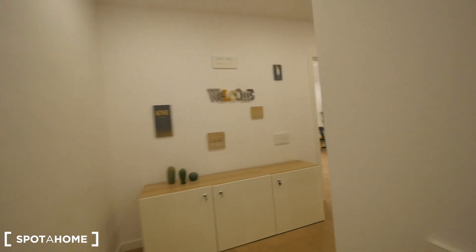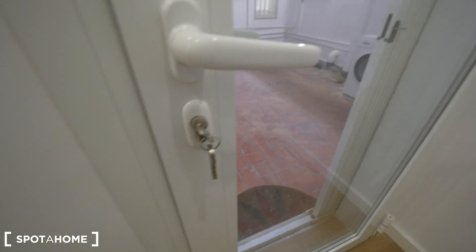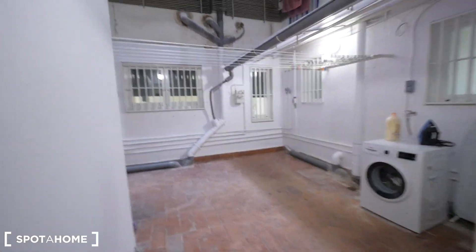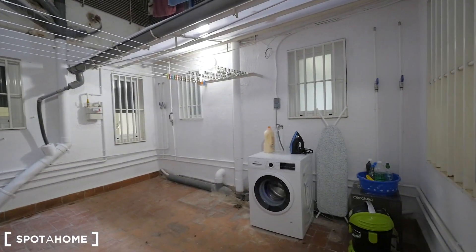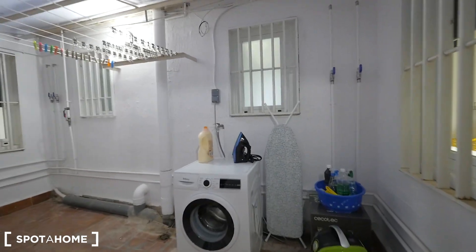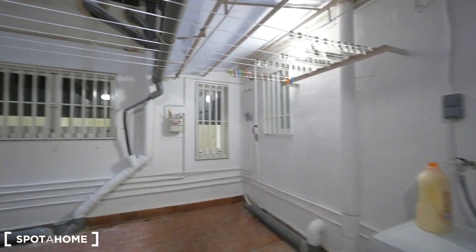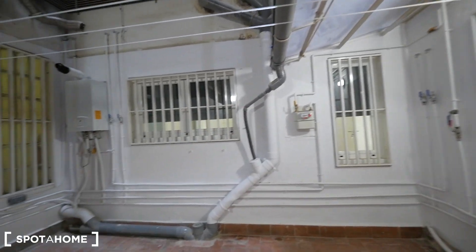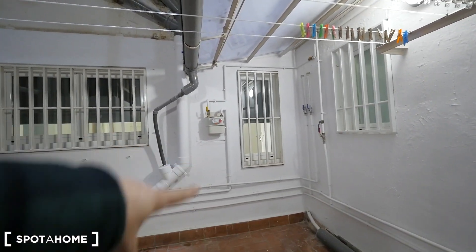Let me show you this internal patio that we have here — the laundry area. You can close it with the key. Also all the rooms come with a key. This one has the washing machine, the iron board, and the vacuum cleaner. And this is the other side of the apartment — that's bedroom 4.